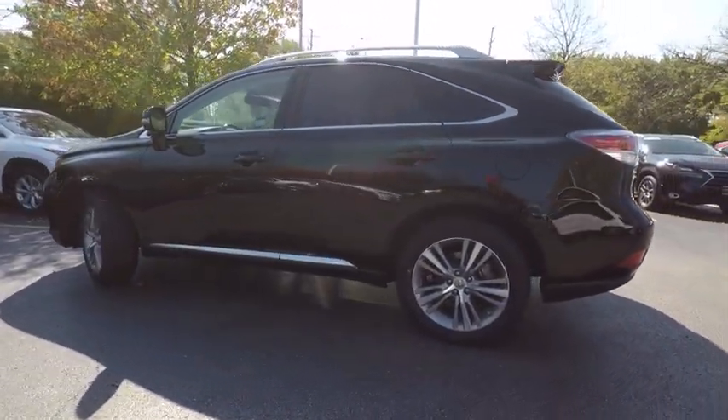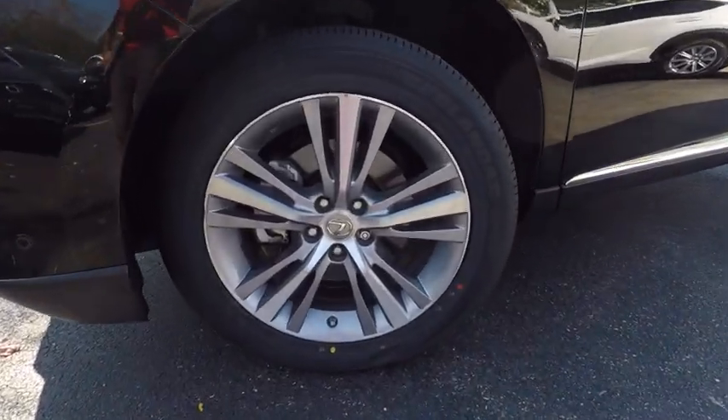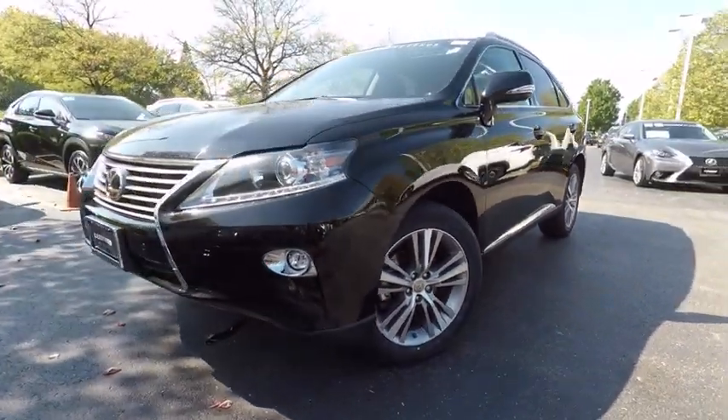This vehicle has less than 30,000 miles. Here are some of this vehicle's great options: traction control, stability control, power steering, cruise control, fog lights, power brakes, power door locks, compass, clock, and trip computer.